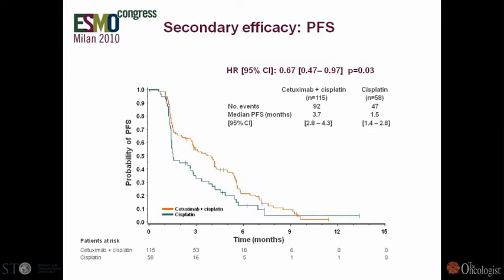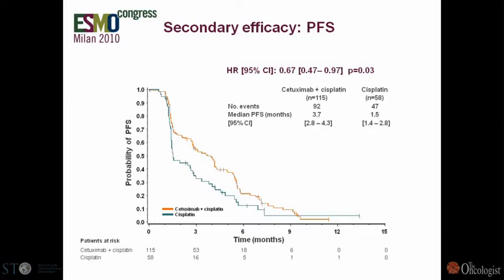Although we more than doubled progression-free survival and the response rate went from 10% to 20%, we had questions about how to proceed. I do think it would be worthwhile to continue exploring anti-EGFR therapies in triple-negative breast cancer — there is a signal here, and it's as strong a signal as you can get.